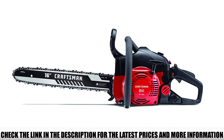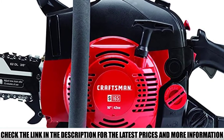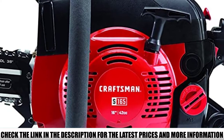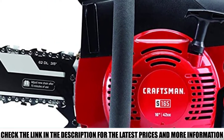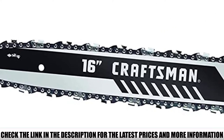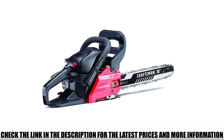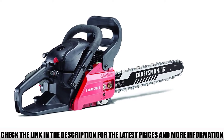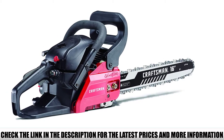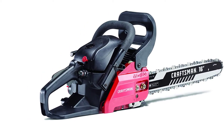This chainsaw is highly recommended for maintaining large properties. The powerful 42 cubic centimeter two-cycle engine provides enough force to cut down even the toughest woods with ease, and you'll be able to make fine firewood pieces in no time. The polymer chassis and unique design provide superior handling comfort. While cutting firewood, I didn't tire easily and could cut at every angle. The 3-point anti-vibration system reduces kickback and vibrations so the user remains fully in control.